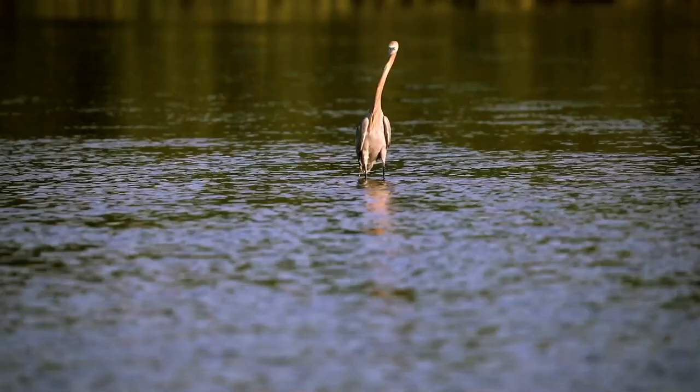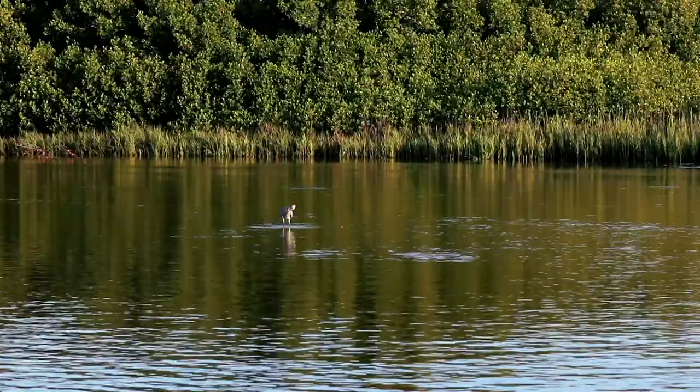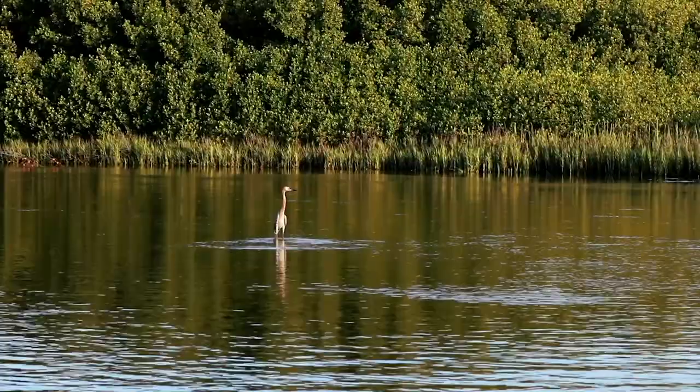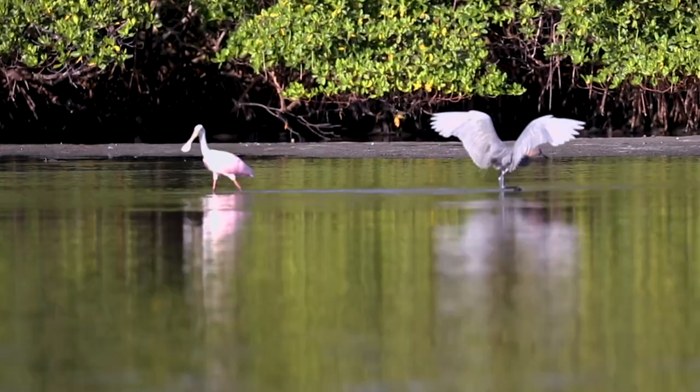The reddish egret is a beautiful bird, very rare. In fact, it's the rarest of all the egrets in North America. There's estimated to be, I think, 2,000 birds living in Florida with a total population of about 10,000. Their range is the southern areas from Florida, the Gulf Coast, so you'd have Louisiana, Texas, Alabama, and then down through Central America, as well as the Caribbean.